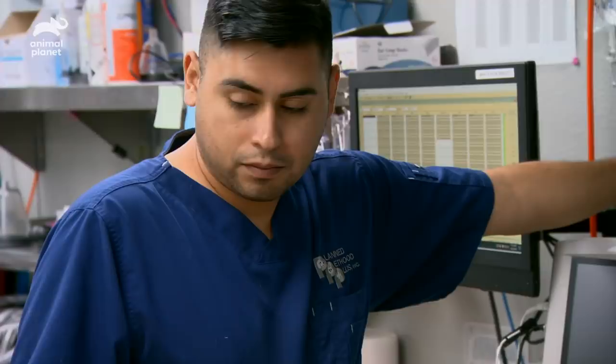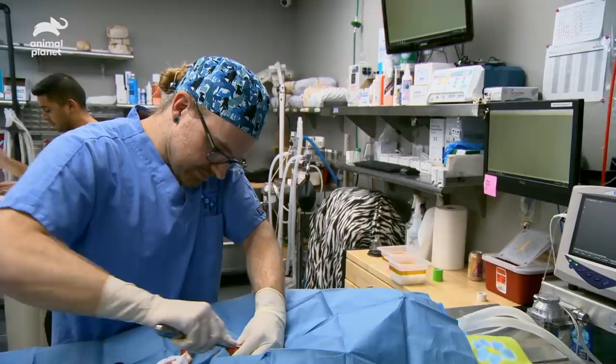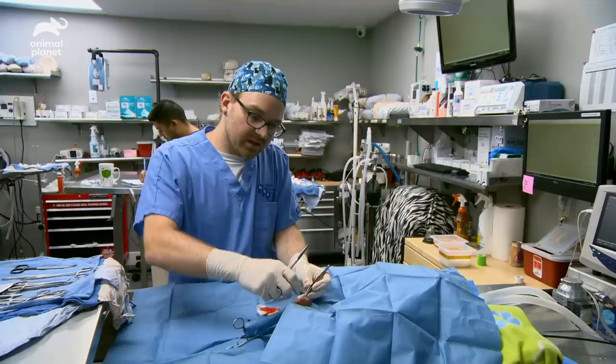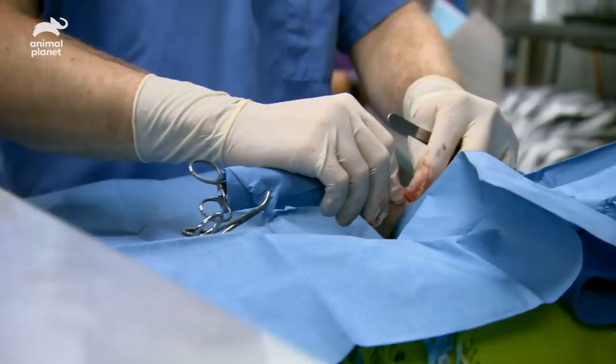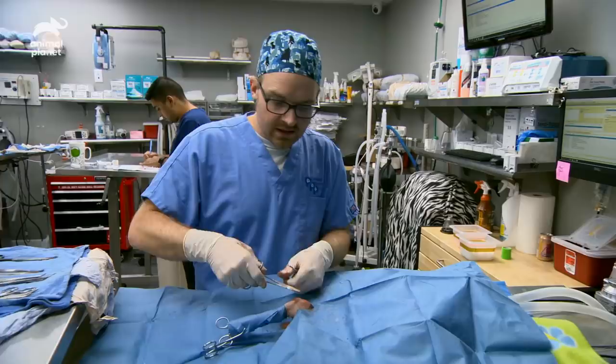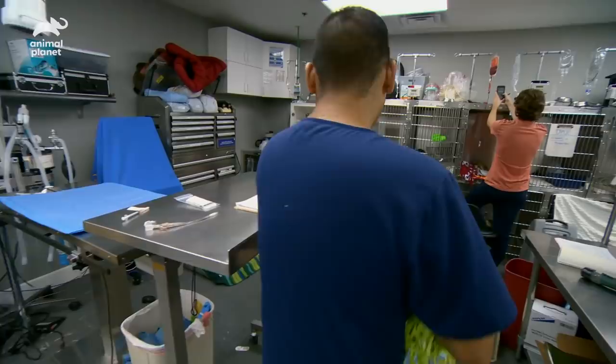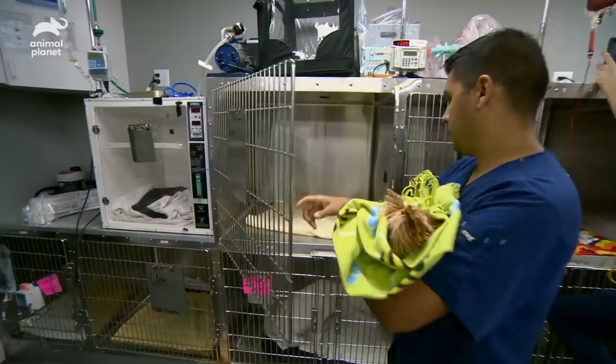We've got our kneecap and our knee joint exposed, and we're going to just remove a little wedge of that patellar groove. We've got the patellar groove deepened. That patella now sits really comfortably in there through the whole range of motion. So now we're just going to tighten up that joint capsule as we close things — that should be all we need. We're all done with Sophie's surgery. We were able to make a nice stable groove, so really happy. After about eight weeks, she should be using that leg really well — comfortable, pain free, and back to normal.